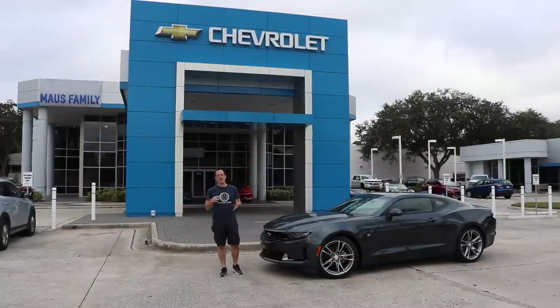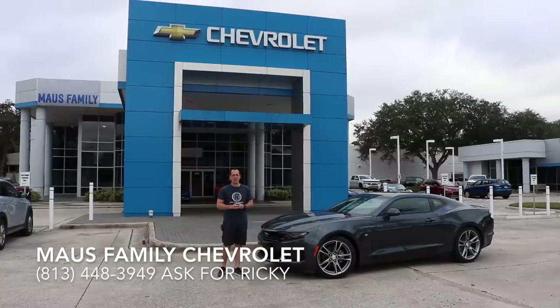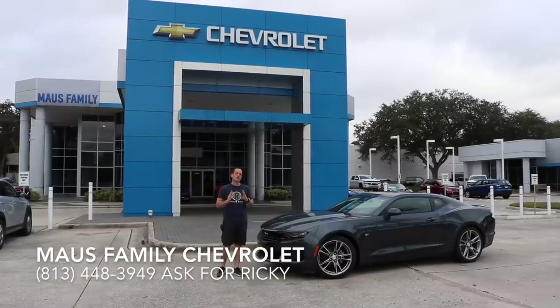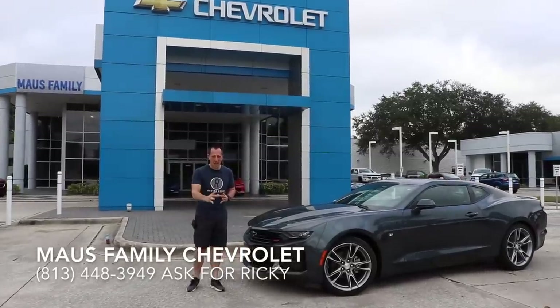Hey guys, what's up? It's Joe Rady from Rady's Rides. I am back here at Moss Family Chevrolet in Tampa, Florida, and lo and behold, we got a 2019 Chevrolet Camaro RS.